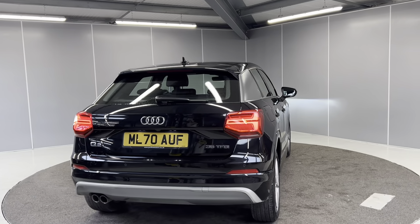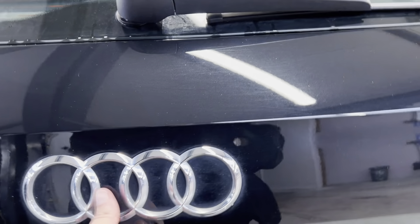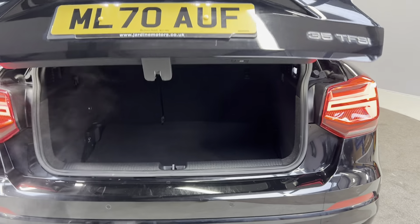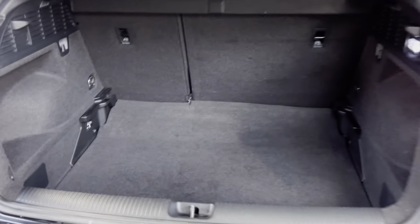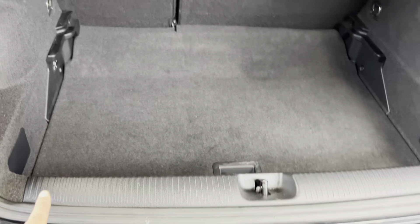Continuing around to the rear, you can see the sensors on there, and the camera is also just underneath there. Electric powered tailgate and a really nice boot space. This is a multi-level boot floor so you can lift it up and it comes more in line with the back of the boot.